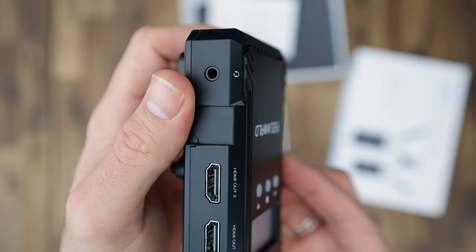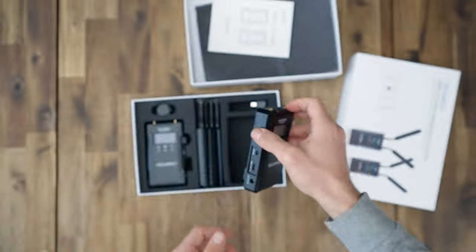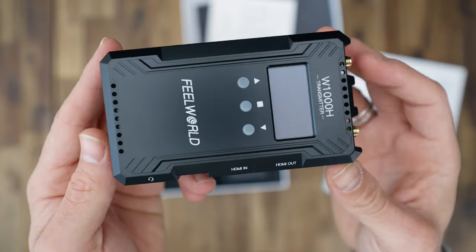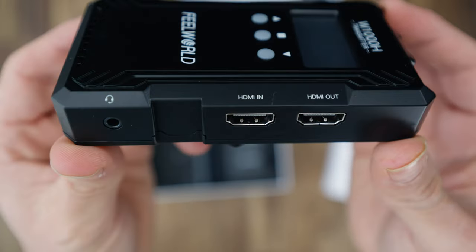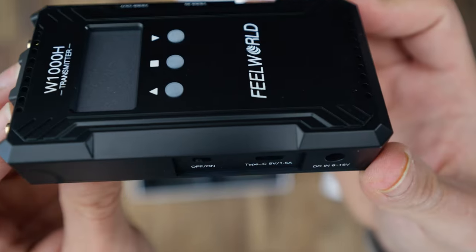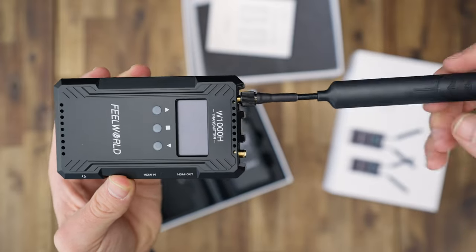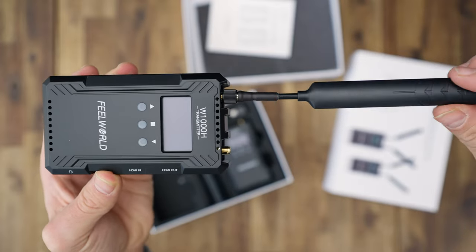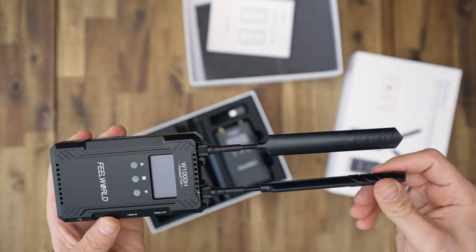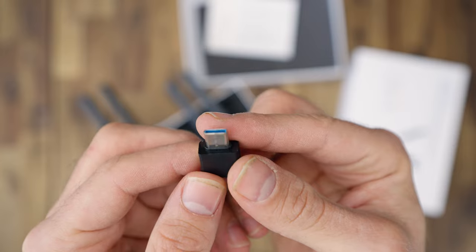Inside the box you'll find one transmitter and one receiver, ensuring a seamless wireless connection. Additionally, there are five antennas for improved signal strength, a cold shoe mount for easy attachment to your camera setup or rig, and a Type-C USB cable for charging or data transfer. With an incredibly low latency of just 0.08 seconds, the W1000H ensures your video feed remains in sync with real-time action.